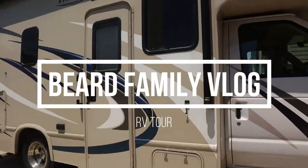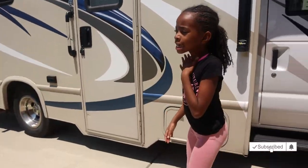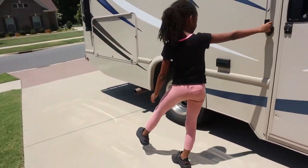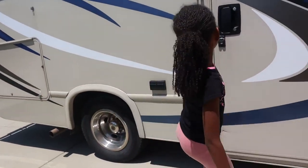We just rented an RV. Elaine's going to show you a tour. We have stuff on the outside too, but Elaine's going to show you a tour today.